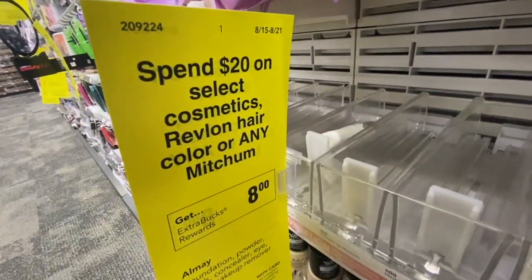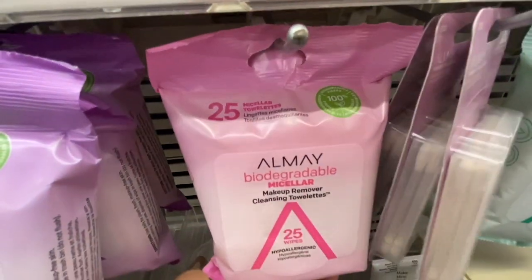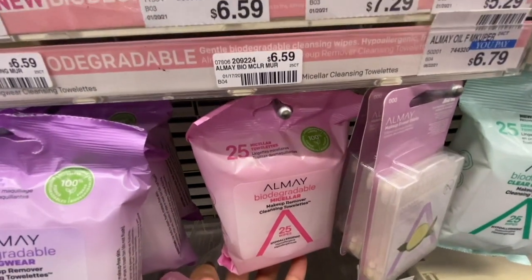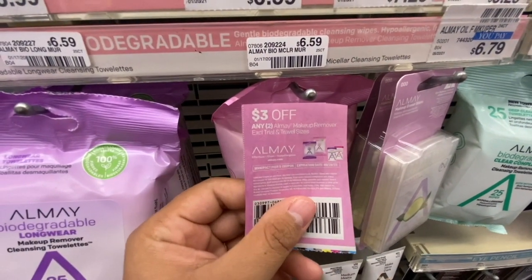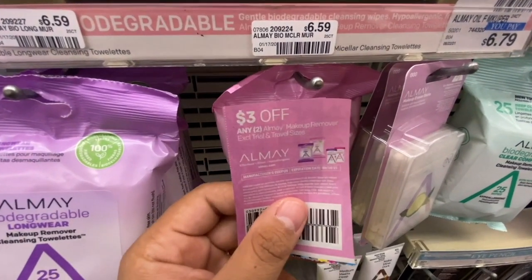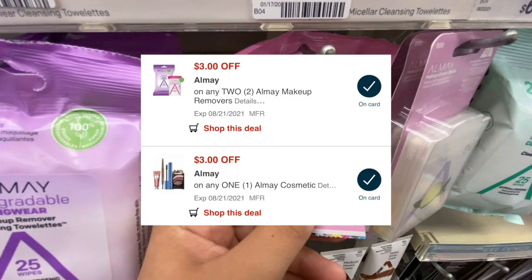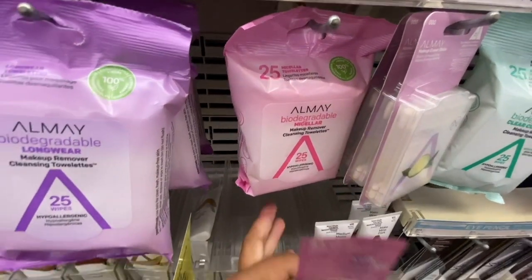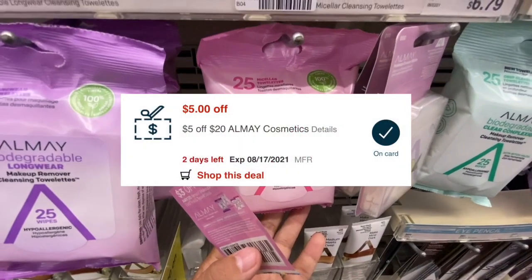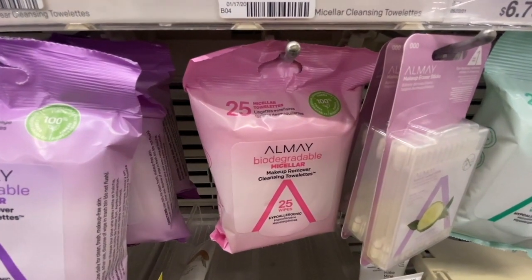Now I'm going to do the Almay deal: spend $20, get an $8 Extra Buck back. I'm buying three Almay micellar wipes at $6.59 each, using three of the $2 off makeup remover manufacturing coupons from this week's Smart Source, plus a digital version I'm hoping glitches and comes off, a three-for-one Almay cosmetic digital manufacturing coupon, and a $5 off $20 Almay CRT — that should make all of these free and a $2.20 money maker.